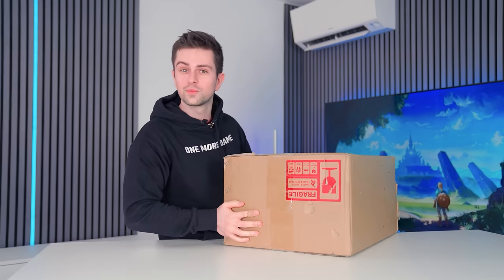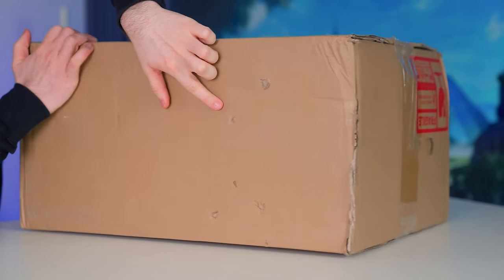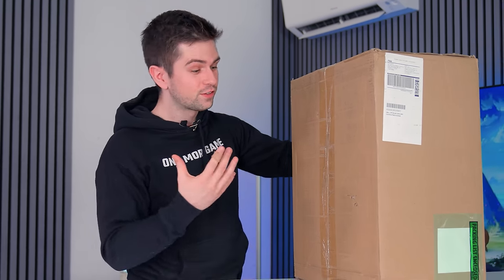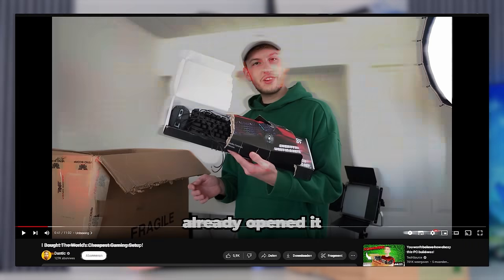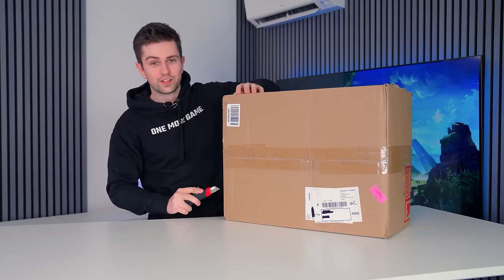Now to be honest, the overall box seems fine. We do have some damage here and here, and of course all the bullet holes and then here as well. So overall it might not be fine, but I've seen some examples of these kinds of boxes arriving at people's homes with complete PC kits completely destroyed.